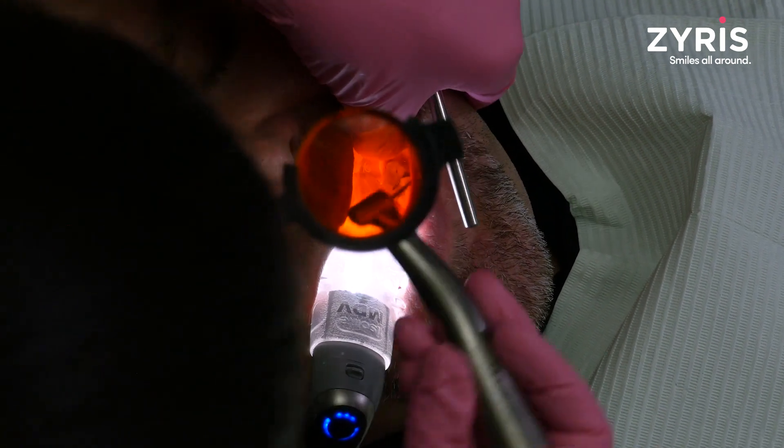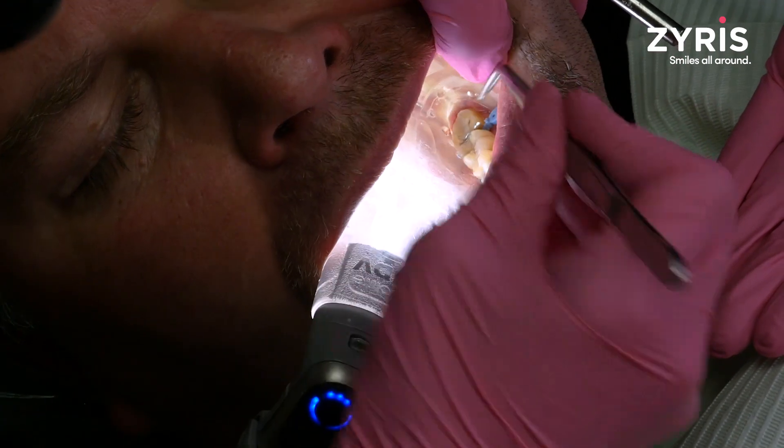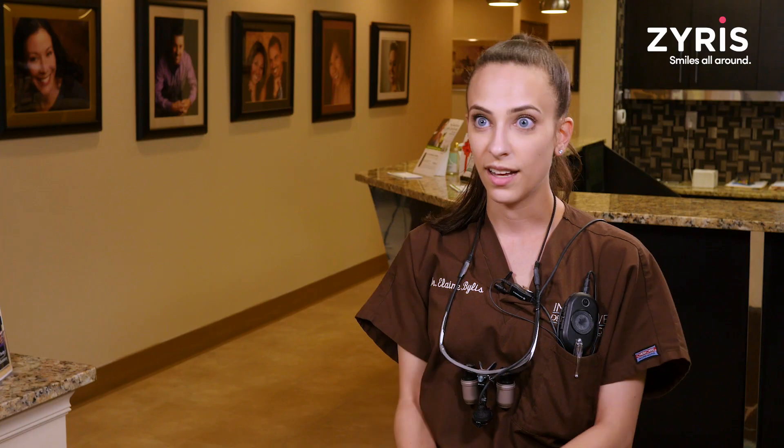Before Isolate, me and my assistant had to be completely engaged on treating that tooth because you have to keep the tongue and cheek completely out of the way. But now my assistant can actually leave the room if she wants to and I can treat that tooth all by myself. The Isolate has been a very important tool because it does all of the assisting for me.